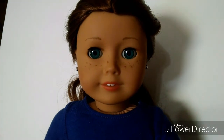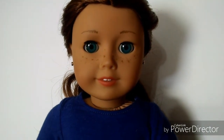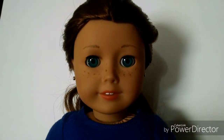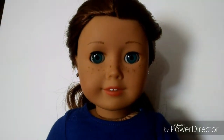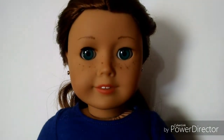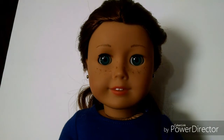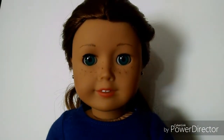This is Sage Copeland and she was the Girl of the Year for 2013. I got her on March 20th of 2017 as kind of a birthday present to myself. I've always loved this doll and really wanted to get her when she came out but just didn't. She's gorgeous — I love her whole backstory of art and horses. She was one of my dream dolls and I'm so happy to have her in our doll family.